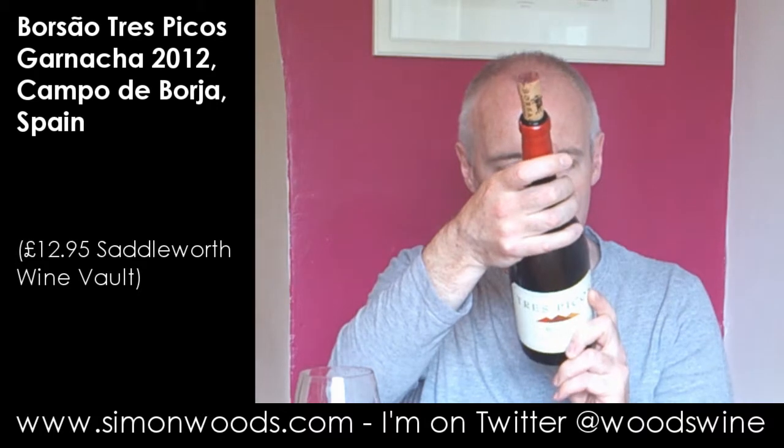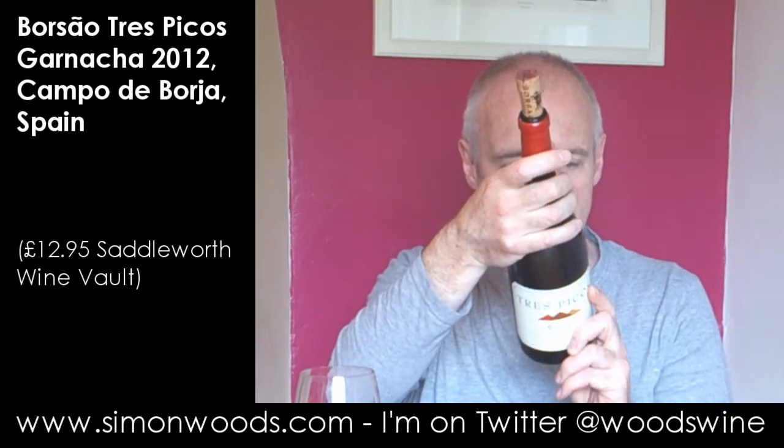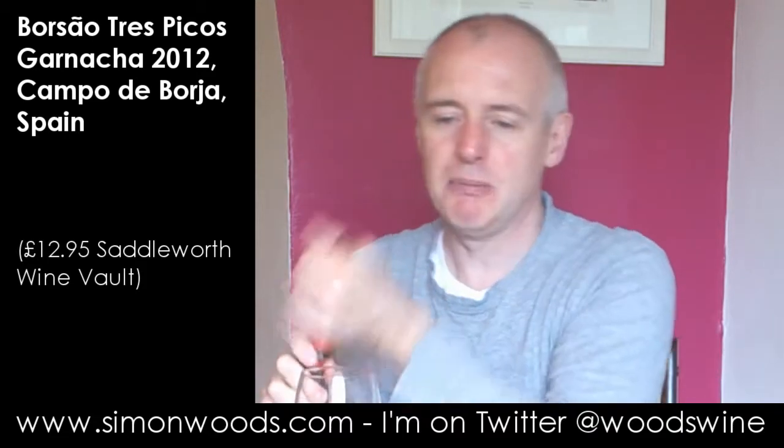Tres Picos is one of their slightly more ambitious wines — rugged terrain, low yields — and I think it's been in a barrel for a bit, but let's see how it's turned out.